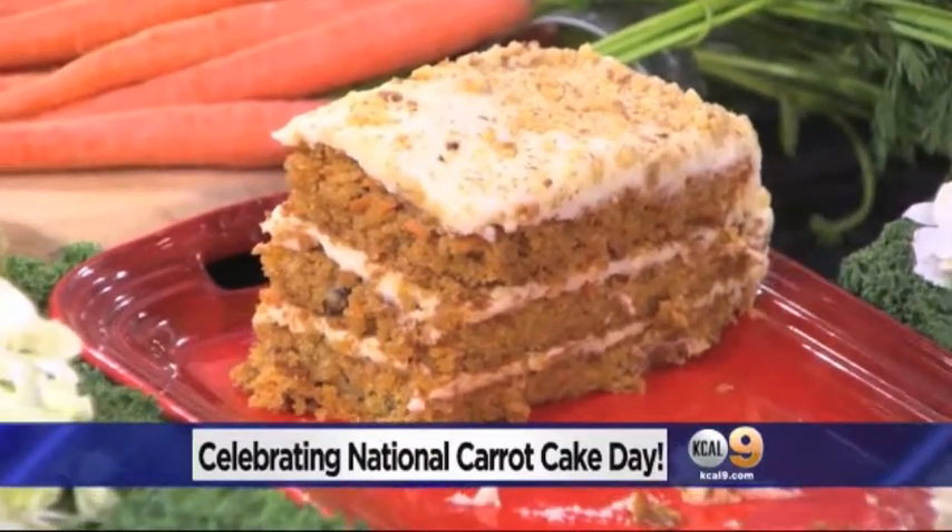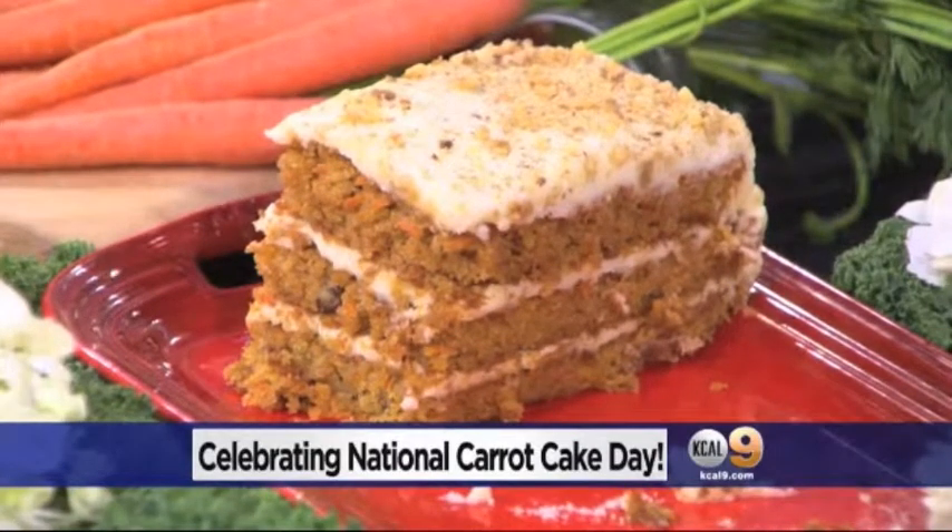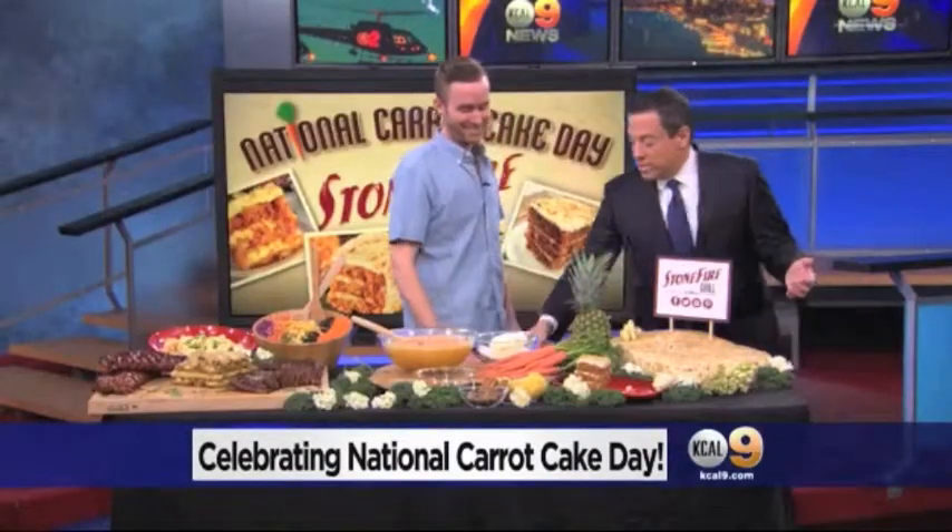This week at Stone Fire we're offering the carrot cake for 50% off in honor of National Carrot Cake Week. So 50% off to enjoy some carrot cake — and Sandra Mitchell is coming over. I've got two forks for Sandy!